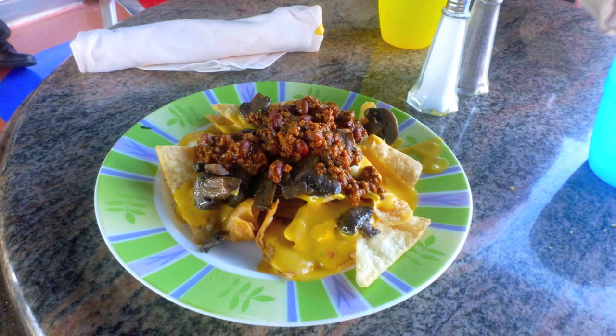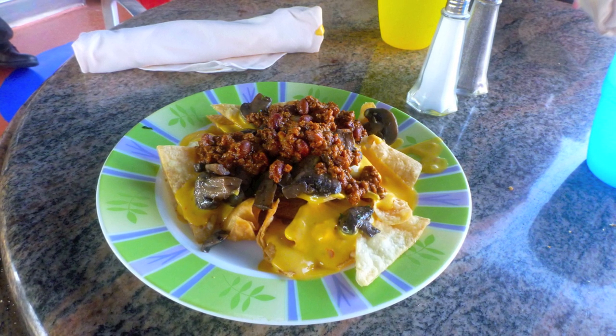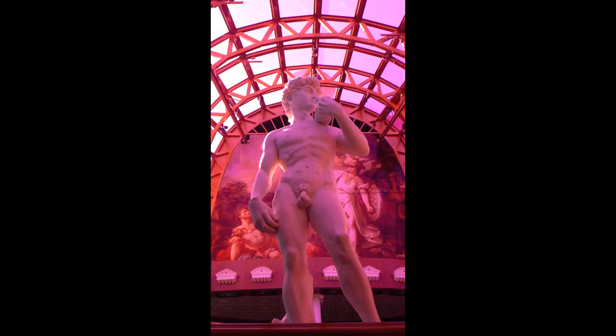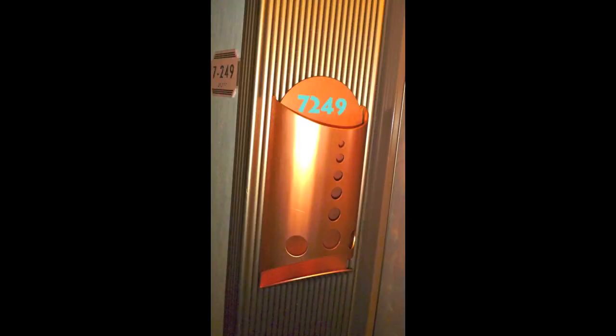Aboard the Carnival Pride there's an additional dining option that's not included — as you can see here by the statue of David, it's called David's Restaurant. A lot of people said it was good and spent extra to eat there. We didn't, because we felt the food everywhere else was great and didn't want to spend extra for the cruise itself.